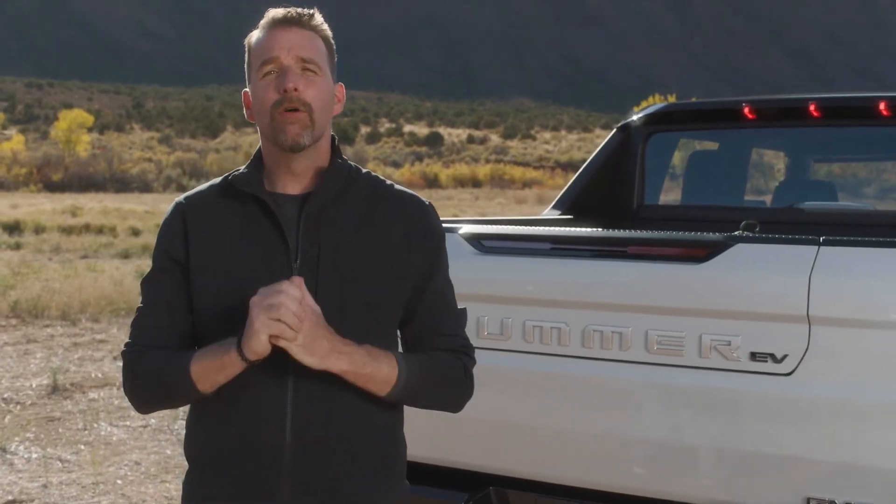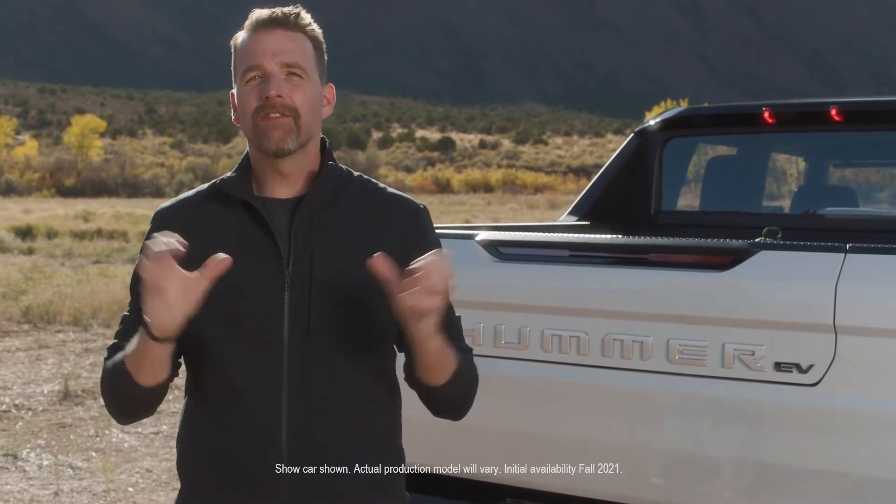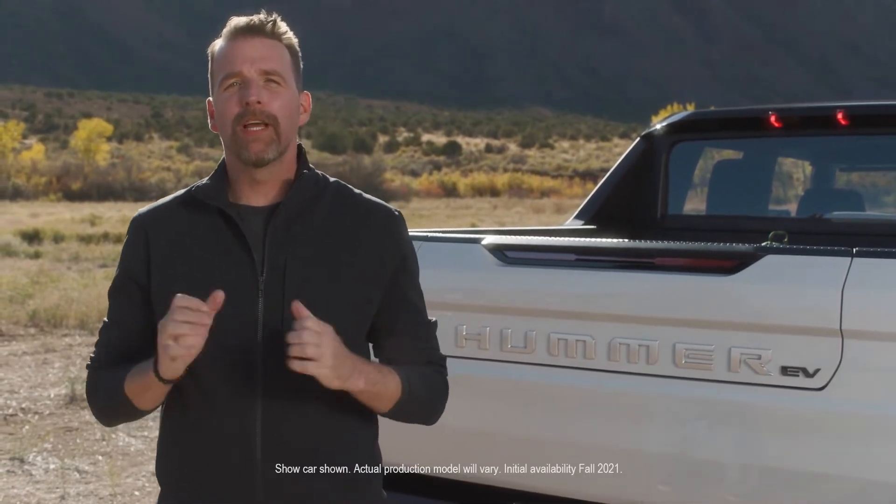Let's face it, there are no shortages of opinions about this truck. That was the task laid before us — how do you design something so instantly recognizable, yet challenge everything we know about it? Flip it on its head.